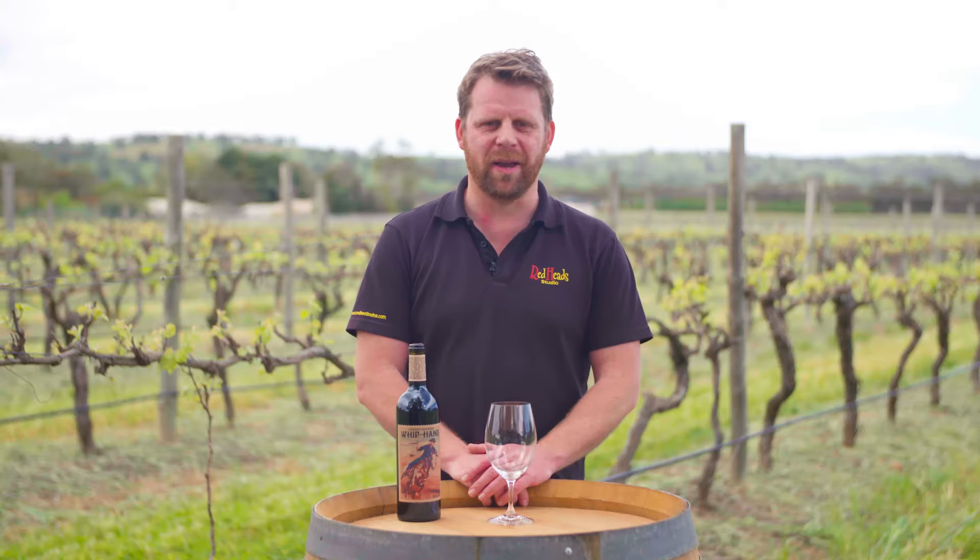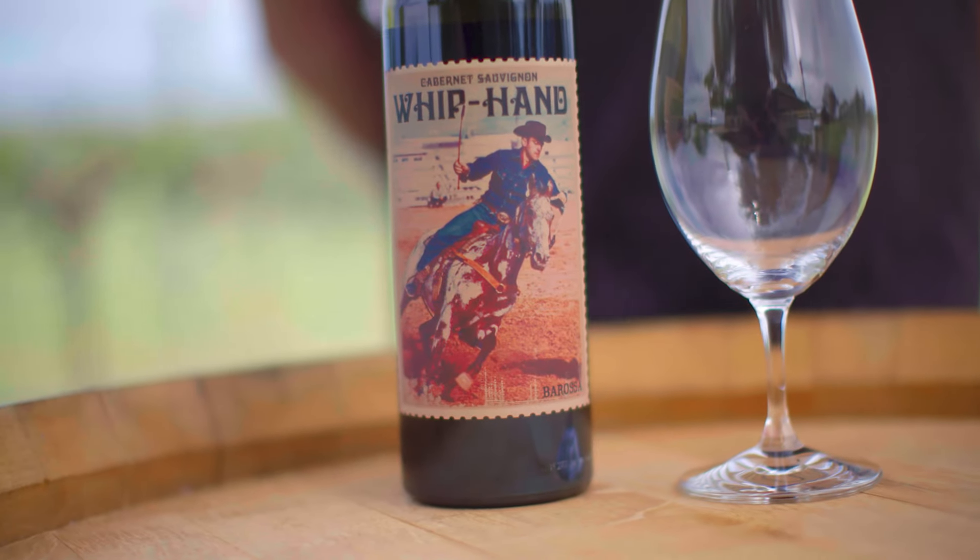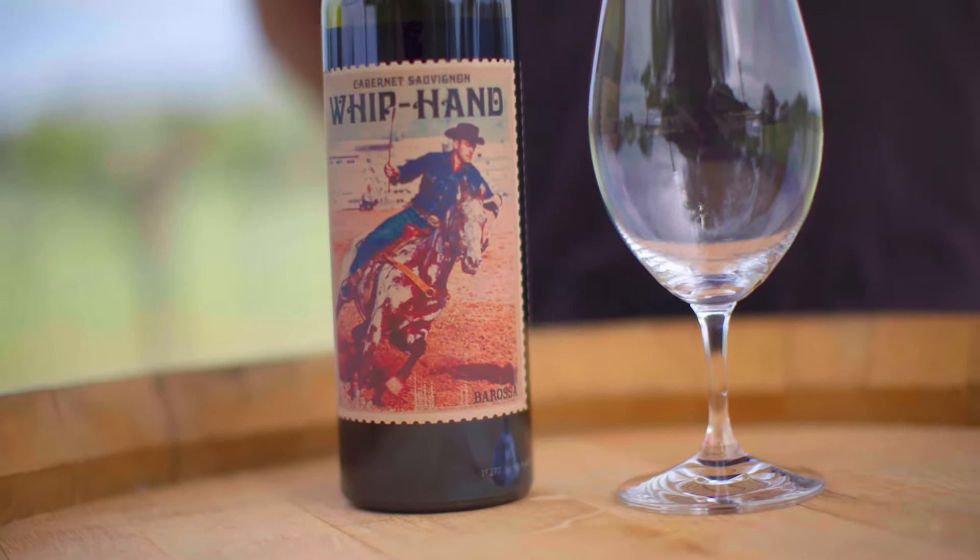Hi, I'm Alex Truskovic, the winemaker from Redheads, and today we're trying the Whiphand Barossa Valley Cabernet.